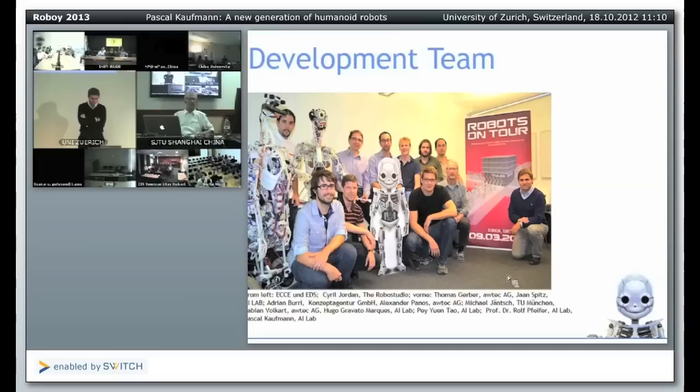Thank you very much, Pascal, for your presentation. I would just like to add that the project is completely open source — all the designs will be posted on the internet for anyone to download and reproduce. Also, because I personally don't like the current head design of the robot, we had some additional designs made. We will put them on Facebook and then people can vote on which head design they like best.